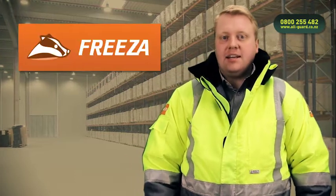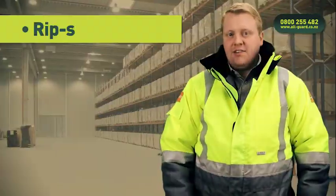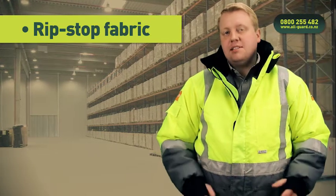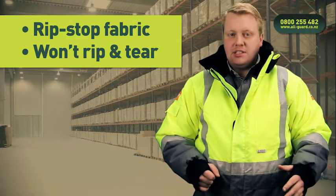Hi, my name is Jacob. Today I'm here to tell you about the new range of Badger freezer clothing we have. This fantastic range is manufactured from a ripstop fabric, which means that if it happens to catch on something in your chilled environment, it's not going to rip and tear.